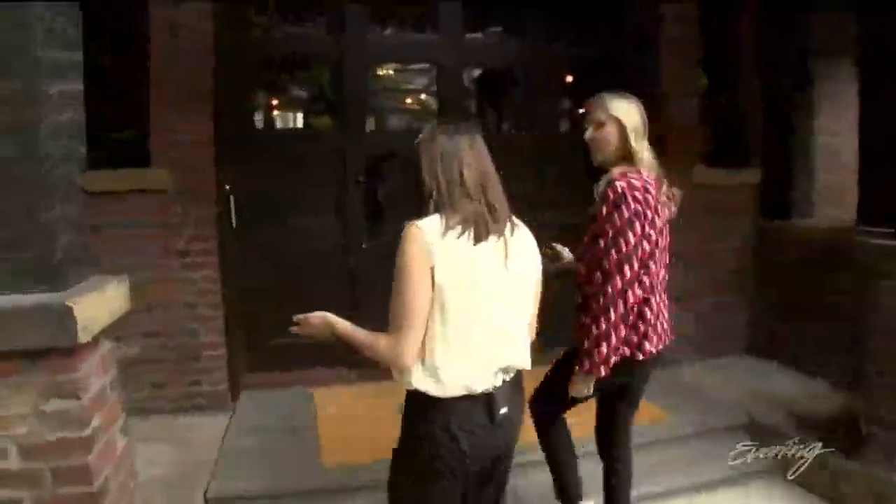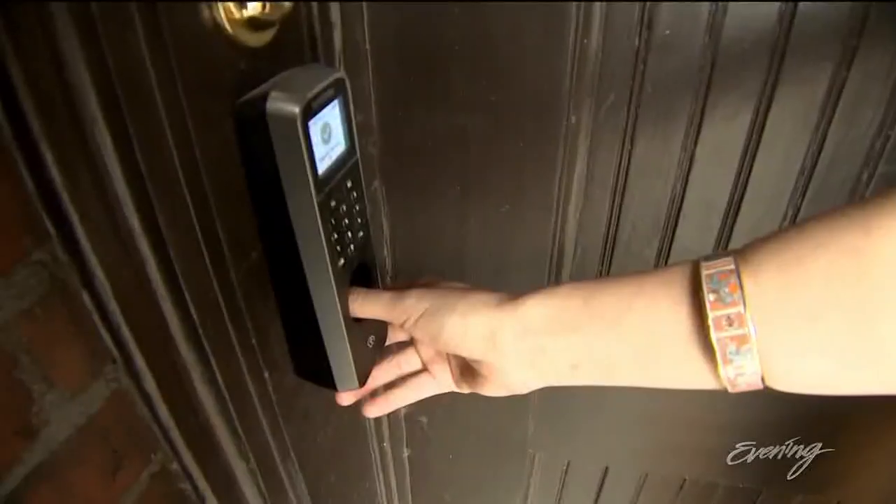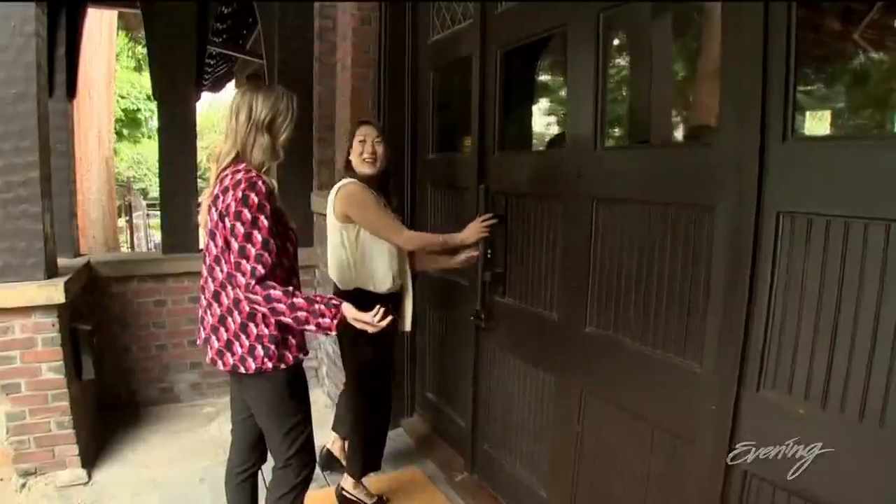So how do you get in? You get in by finger scan access. We're in? And we're in.